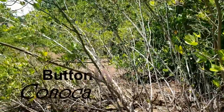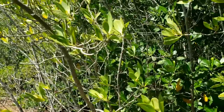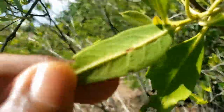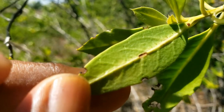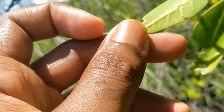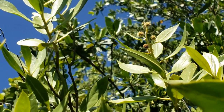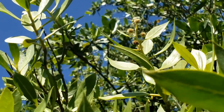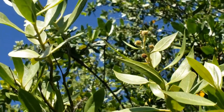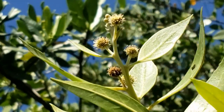Buttonwood, Conocarpus erectus, sometimes referred to as the gray mangrove, is not really a mangrove. Its preliminary growth starts as a multi-trunked shrub and can survive in similar conditions to that of the white mangrove, making it useful for seaside landscaping and land reclamation. The name buttonwood is derived from the button-like flowers and fruits that form at the tip of the branches.